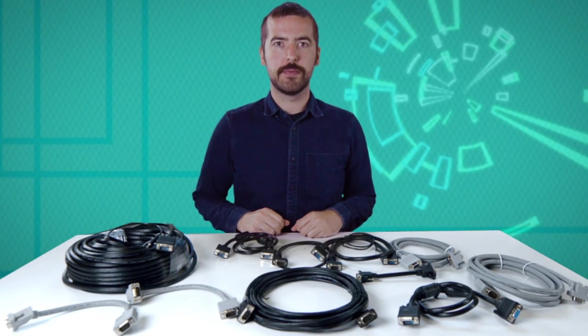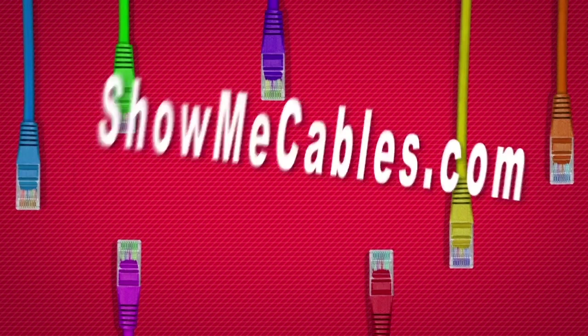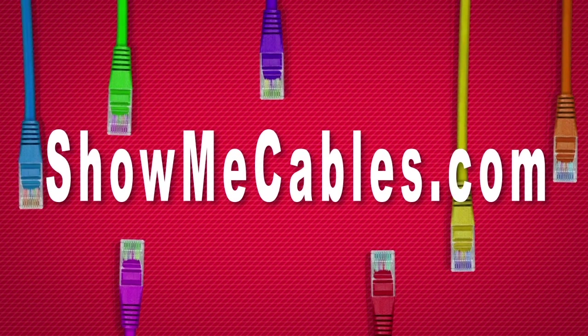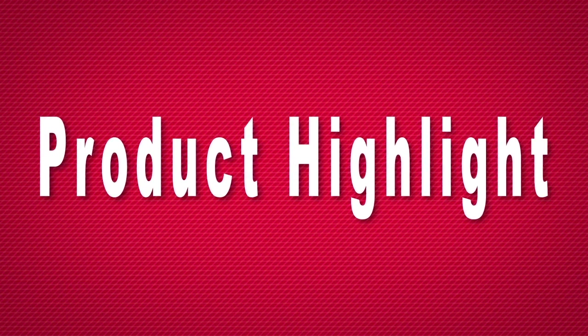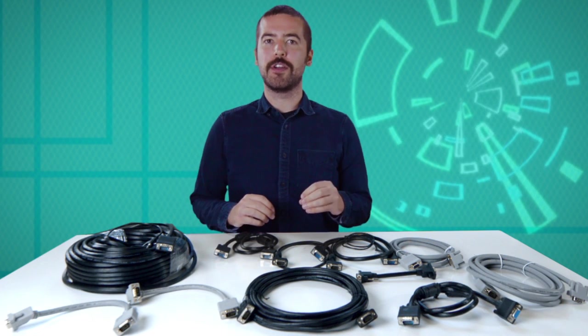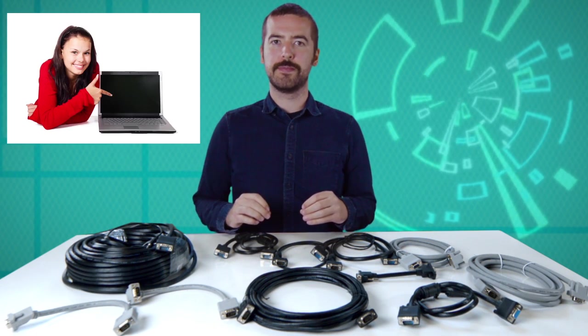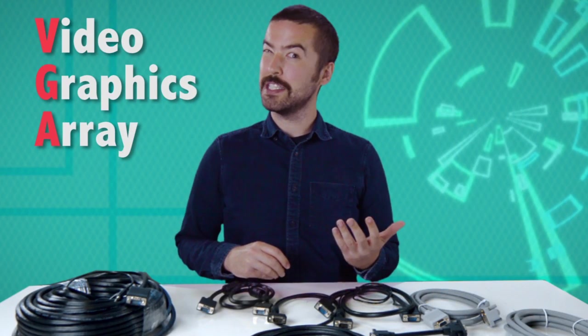Hello, and welcome to Show Me Cables. Today we'll be taking a look at VGA cables. VGA is a very common video signal found on many projectors and computers. It stands for Video Graphics Array, but does that really tell you anything?